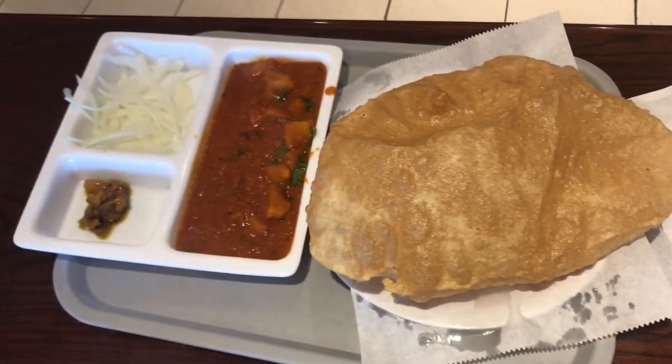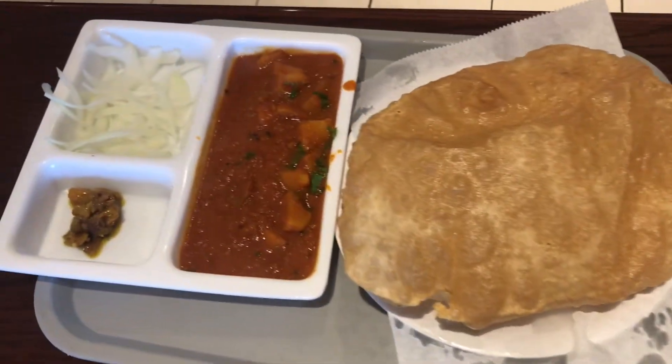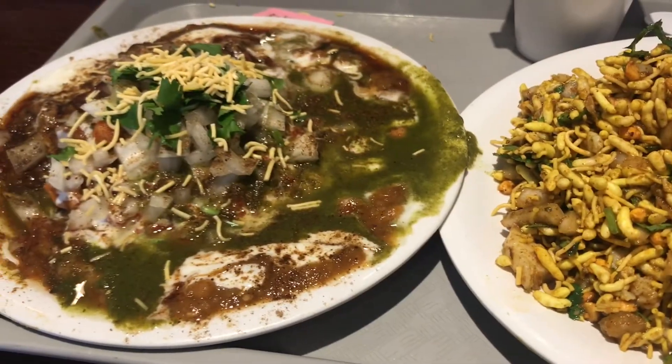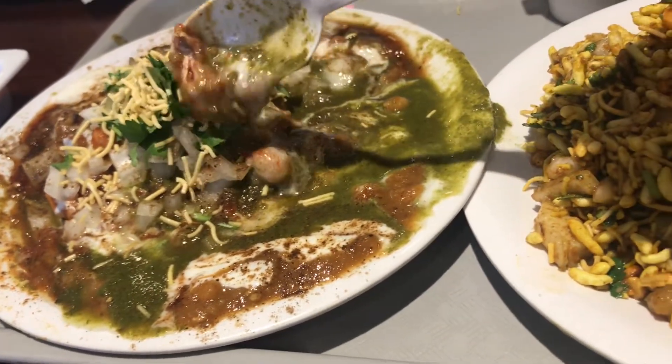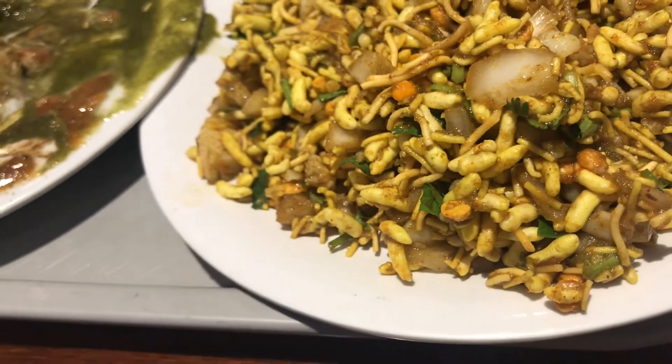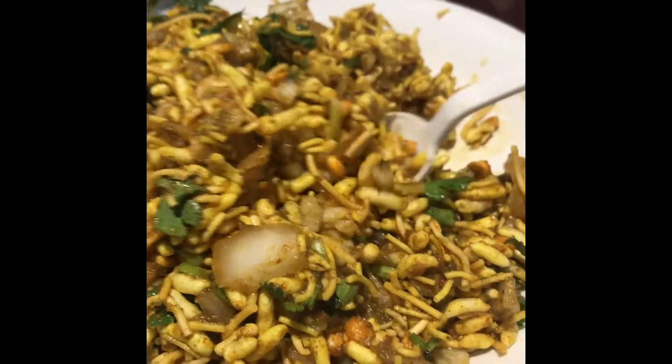We also ordered another vegetarian dish called Chole Bhature — it's a very popular Indian dish. You have a big fluffy bread called puri, and you eat it with potato curry, chutney, and chole.